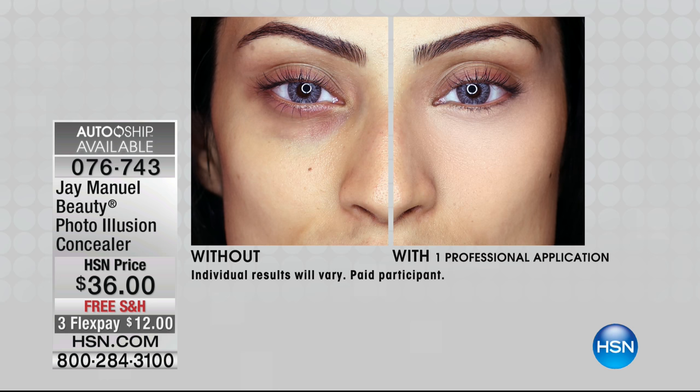Look at these results — and that's just the Photo Illusion Concealer, that's it. No foundation. Everyone wants a concealer that's full coverage. Truly full coverage. And it doesn't age you — that is the key. That's what you're looking at right there. Two skin blurring ingredients. Not just one.